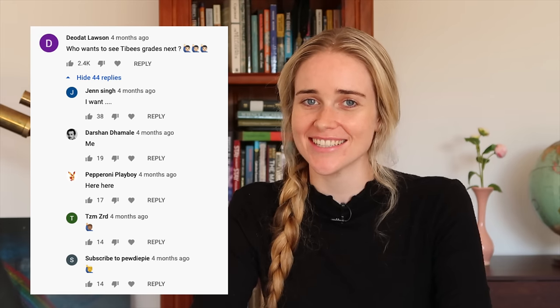Recently I've gone through the grades of people like Einstein and Nikola Tesla, and on those videos some of you asked that I show some of my own grades. I thought today, as a bit of a special video to celebrate passing 500k subscribers, I would do just that. I'm going to show you through the transcript I have here of my time at the University of Canterbury, where I did my undergraduate degree — a bachelor of science majoring in physics and maths.